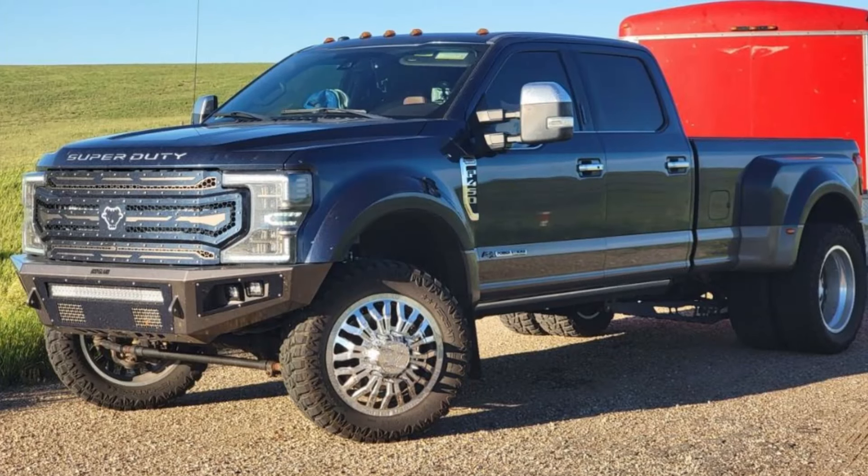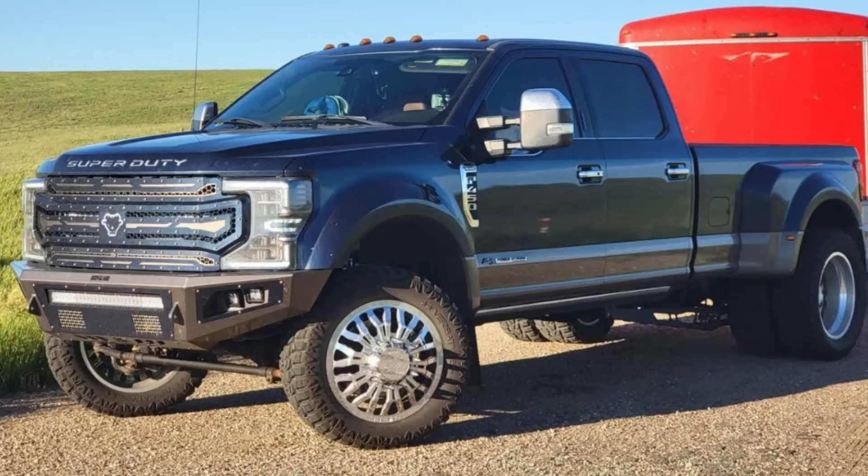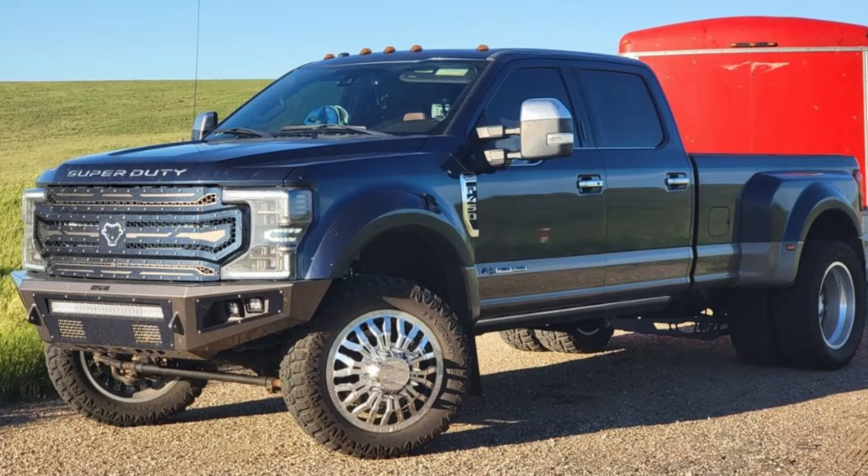The high output Powerstroke produces 500 hp and an impressive 1,200 lb-ft of torque. The high output version hauls up to 8,000 lbs of payload and tows up to 40,000 lbs equipped with a gooseneck trailer.